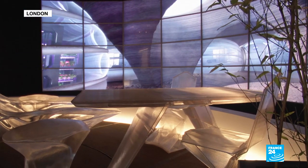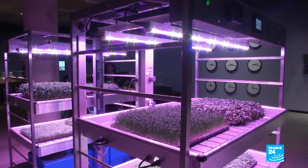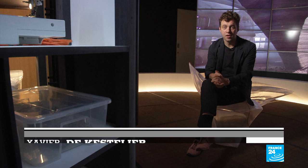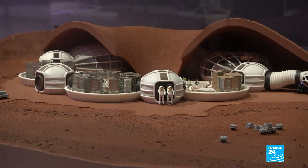It looks like a sci-fi movie set from the 70s, but designers were dead serious when they came up with these prototypes of things you might need to survive on Mars. On Earth, we have a magnetosphere, so the radiation from space and from the sun gets deflected. On Mars, it's magnetically dead, which means radiation hits the surface.